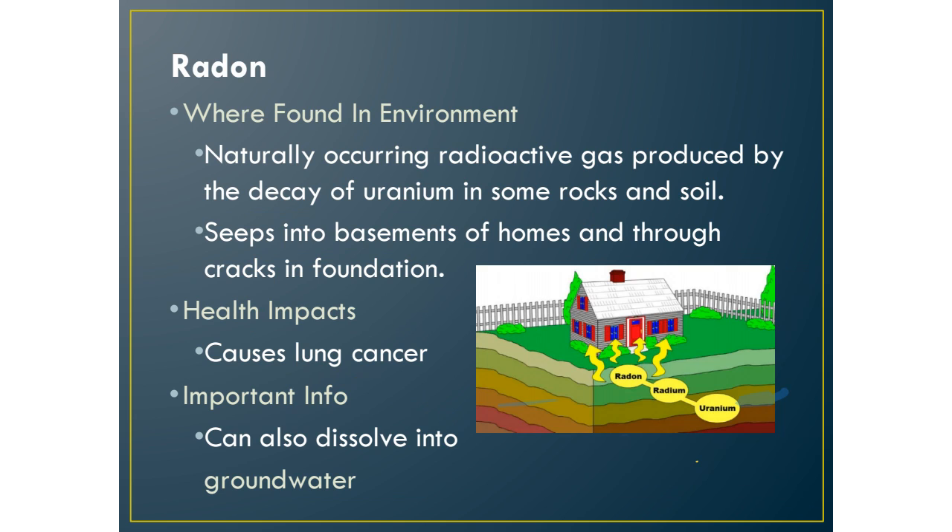The next toxin is radon, which is found naturally in bedrock and soil. There are small uranium deposits around the country — we don't have radon problems in Santa Clarita, but other states do. Uranium decays into radon, which can seep into houses mainly through basements and cracks in the foundation. Another reason we don't have radon issues in Santa Clarita is that we don't build basements due to earthquakes, so there's no basement for radon to seep into.